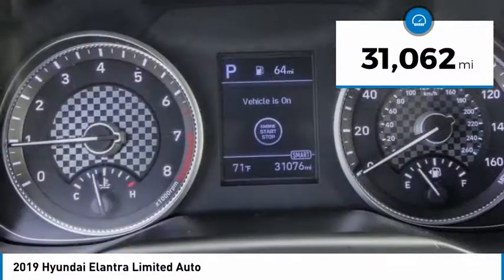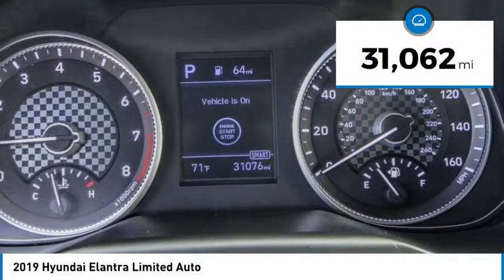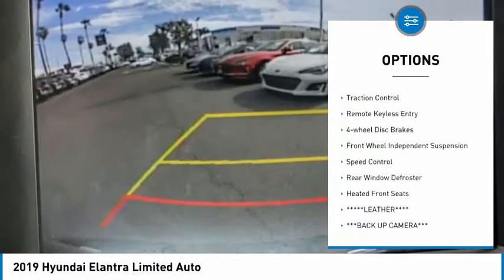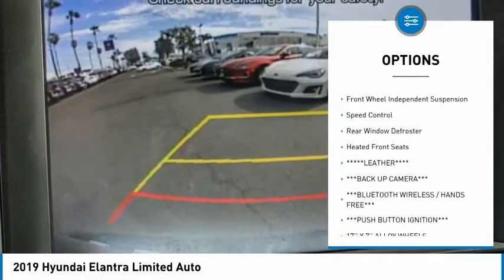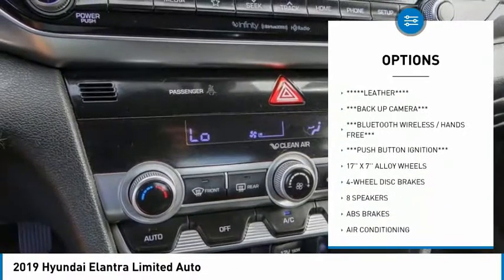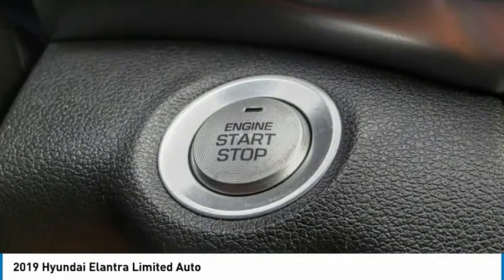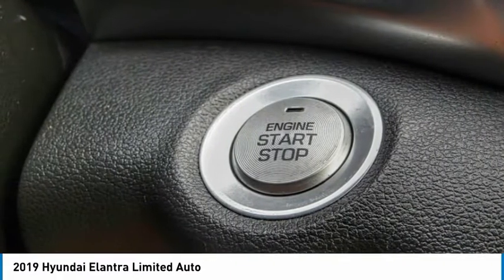This vehicle has less than 35,000 miles. Here are some of this vehicle's great options: electronic stability control, alloy wheels, brake assist, traction control, remote keyless entry, four-wheel disc brakes, front-wheel independent suspension, speed control, rear window defroster, and heated front seats.